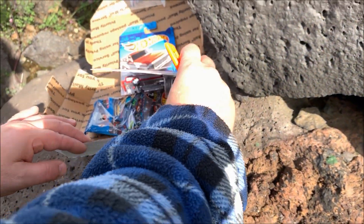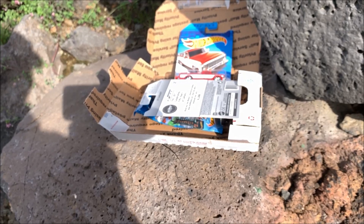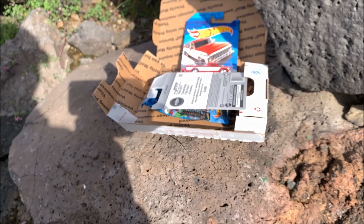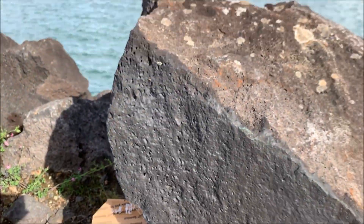Thank you very much guys, we really appreciate that and it was very kind of you to send us this prize. We'll send you an RAOK package in return. Thanks very much and we'll see you in the next video.